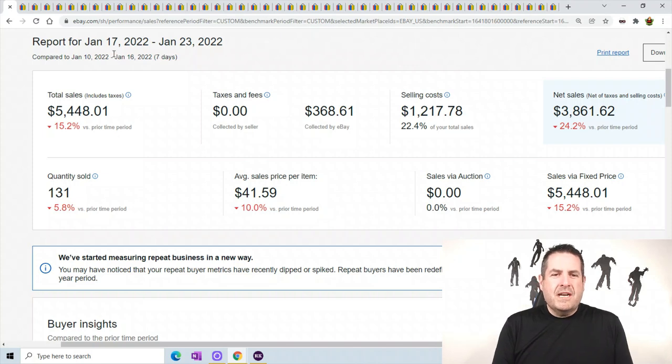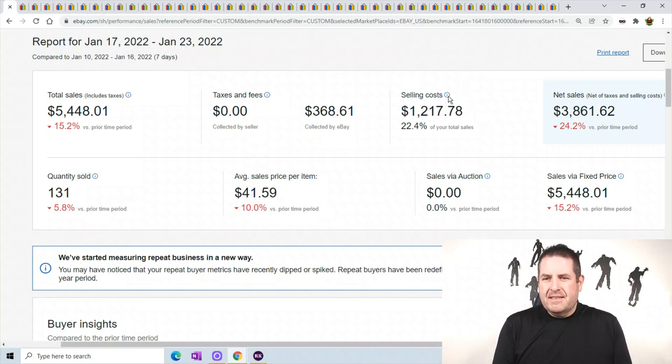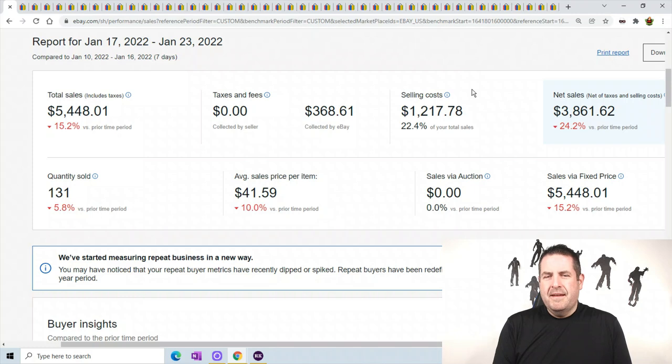Alright, report for January 17th through the 23rd. My total sales are $5,448.01. Selling costs are $1,217.78, which includes the eBay fees, PayPal fees, and shipping labels I do through eBay. It doesn't include the shipping fees from using Pirate Ship, so there's a few hundred dollars extra still. The net sales are $3,861.62. I sold 131 items this week and my average sale price was $41.59, which is awesome.